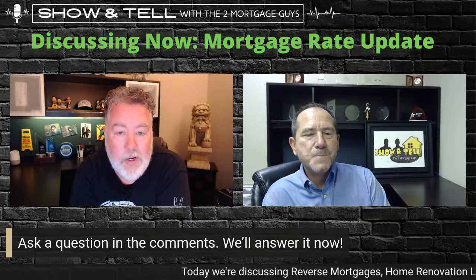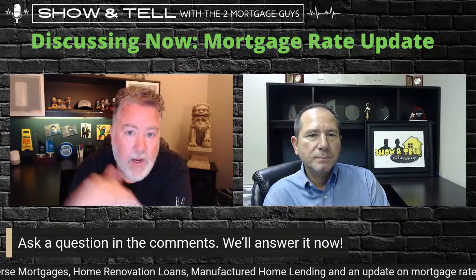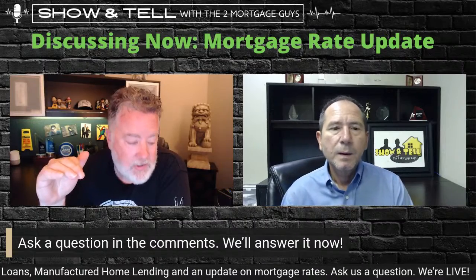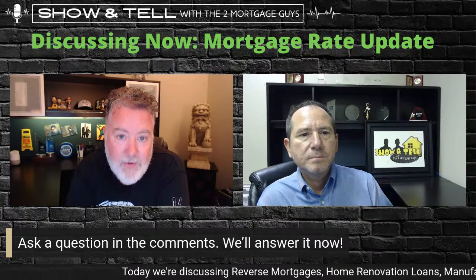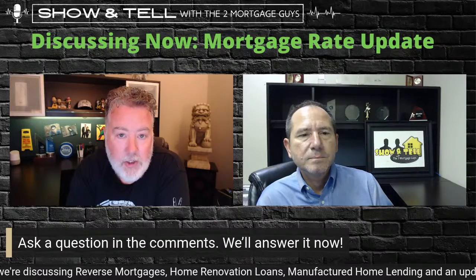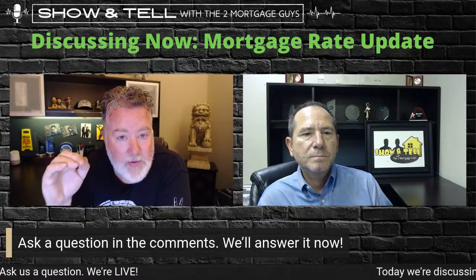Let's spend a couple seconds on interest rates. The general consensus from the experts we follow is that hopefully we've kind of peaked out on rates for 2022. If you've been following interest rates this year, you've seen crazy increases. Neither one of us has seen rates move this quickly in such a short period of time — we've shifted 3% in six months, which is just nuts. But the good news is it looks like we've maybe hit that ceiling. Today was better than yesterday as far as rates go, so hopefully we hold steady or even see a little bit of a dip.